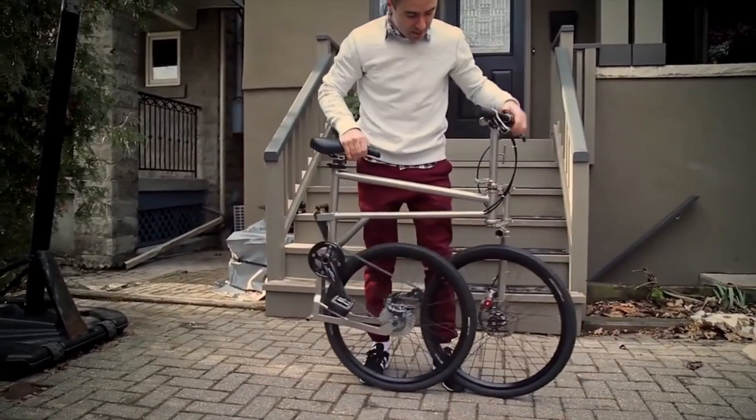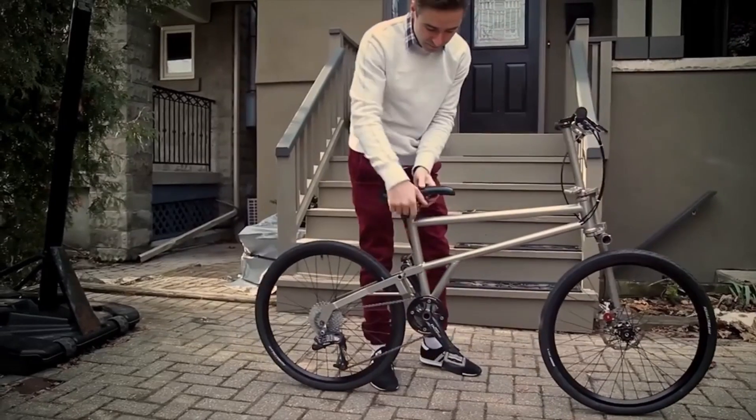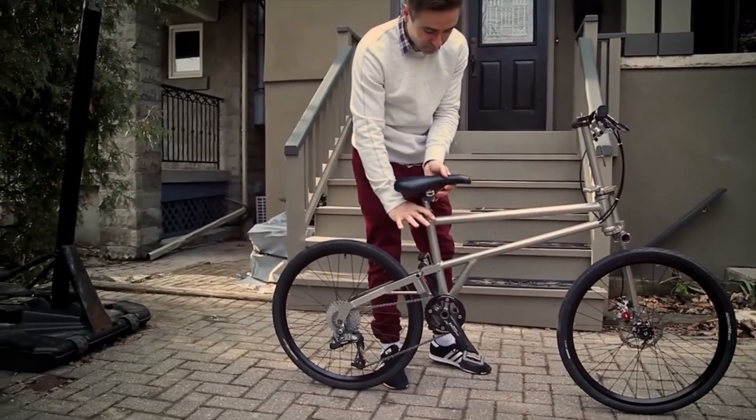Now that full production has finally begun, automation will be integral to the company's success as it works through a backorder of more than 1,700 foldable bikes.